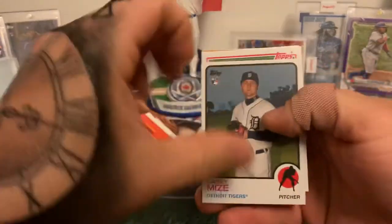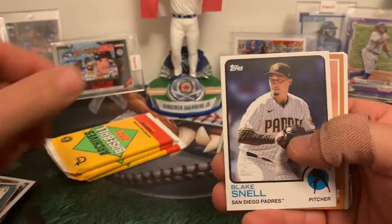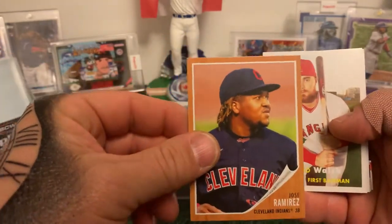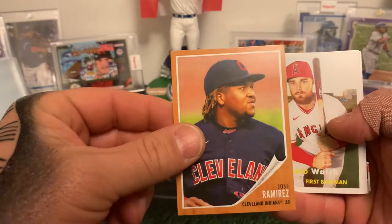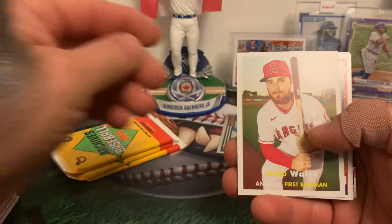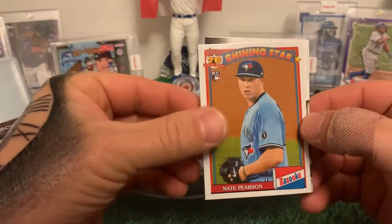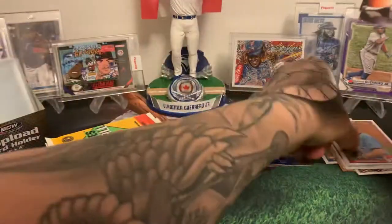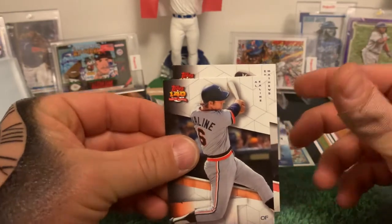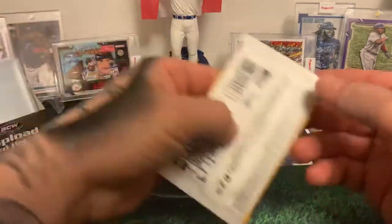Nice Casey Mize rookie to start off this pack. Alex Verdugo — I think he's gonna have a great year — Blake Snell, Jose Ramirez. Just think about that nice 124 million dollar contract with the Guardians for five years, good for them. I hope they can start building around him. We've got a Bazooka coming up and it's a nice one because it's a PC — Nate Pearson. Then Al Kaline and Eddie Mathews to finish that off. Three packs left.